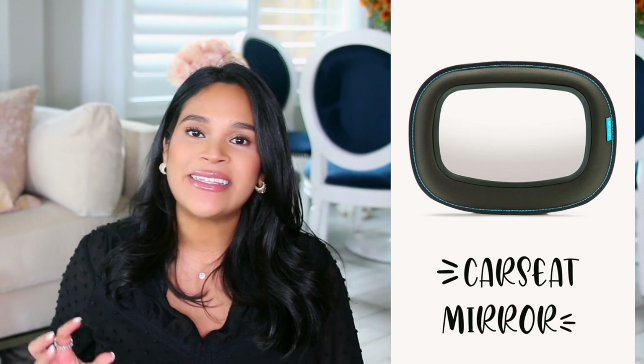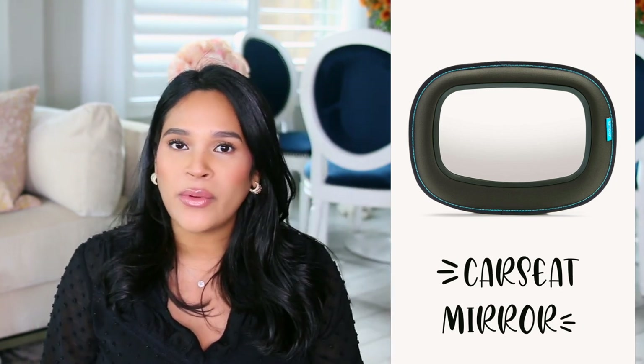A car seat mirror is great for the first year or two when they're facing the opposite direction — you can't see their faces, and it just gives you so much peace of mind. I definitely recommend getting one. I also think a baby carrier is a must.